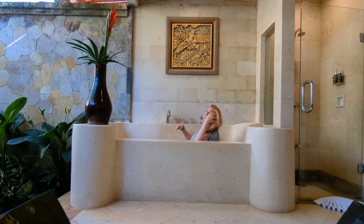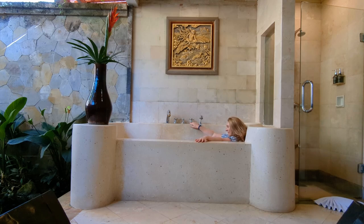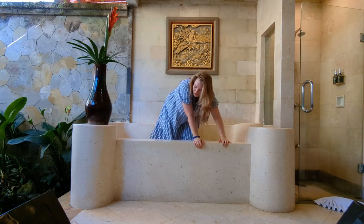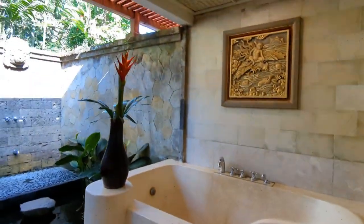Look how huge it is — I can't even lay down in it! This is insane, oh my god!